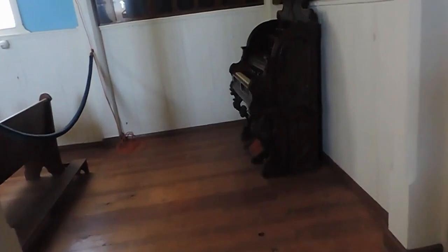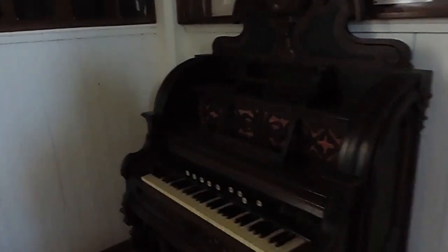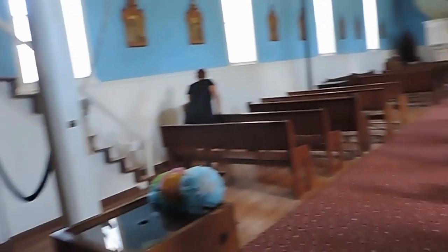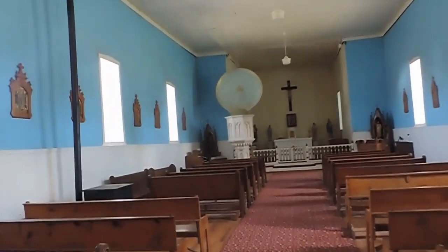Do you want to get into the confessional? Confess your sins?